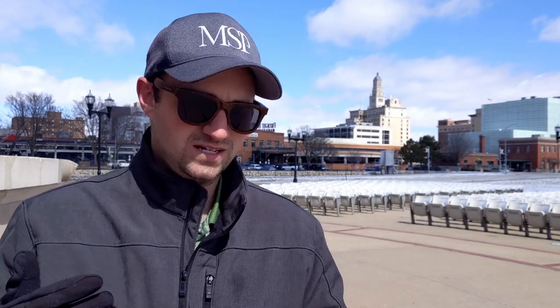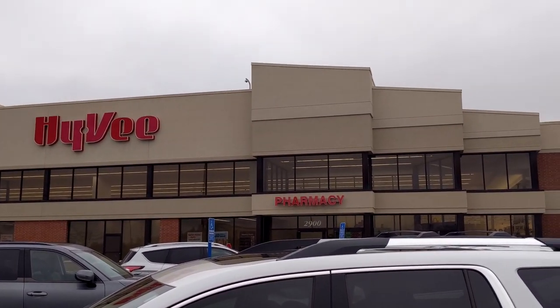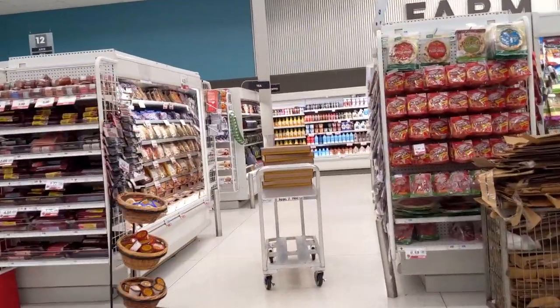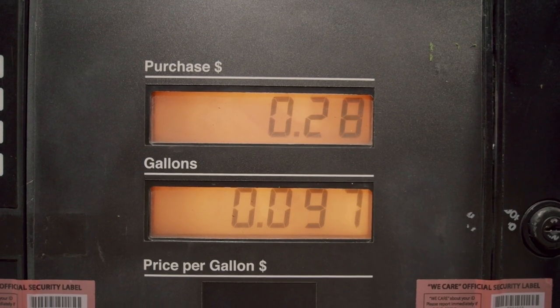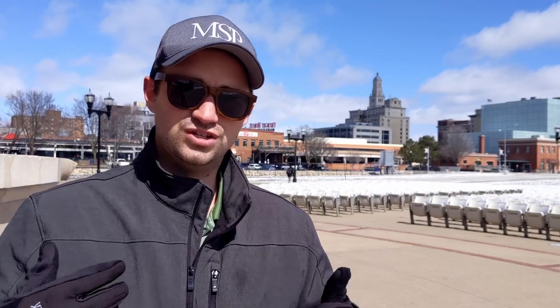For groceries, we have some major chains and some local ones. One that comes to mind is Hy-Vee — it's local to the Midwest, started in Iowa, and we have a ton of them around town. They're great for fresh veggies and general groceries, though they tend to be a little more expensive. They do have the Hy-Vee Fuel Saver program where you get money back toward gas on certain items. We also have a lot of Aldi locations around, which are really good for cheaper groceries.